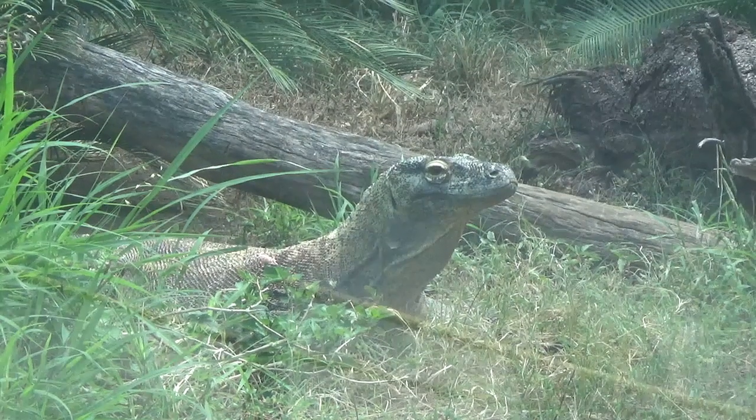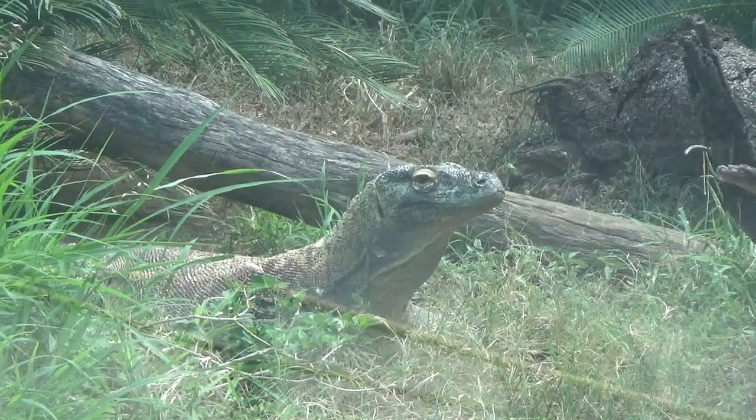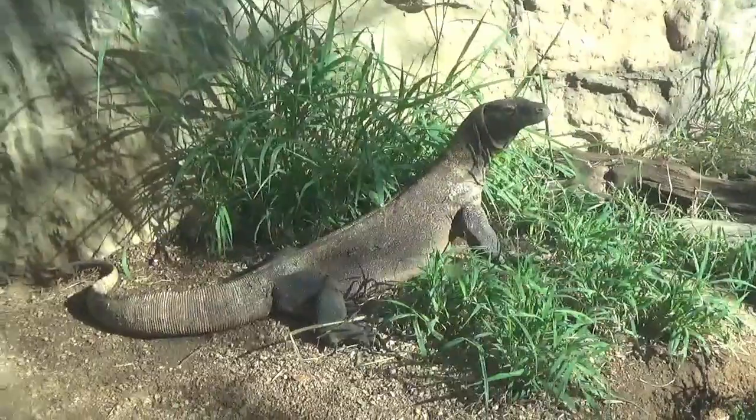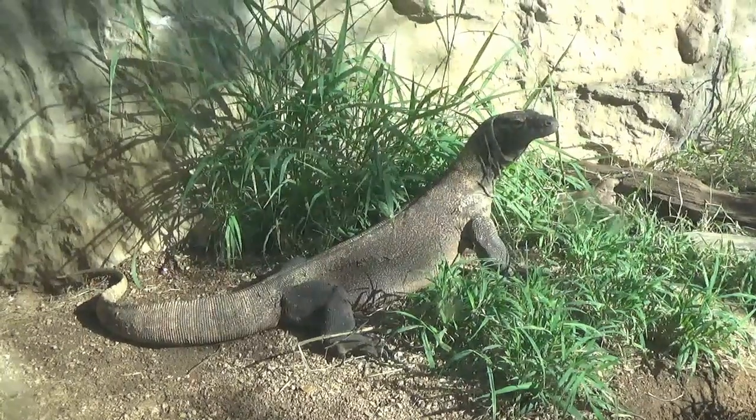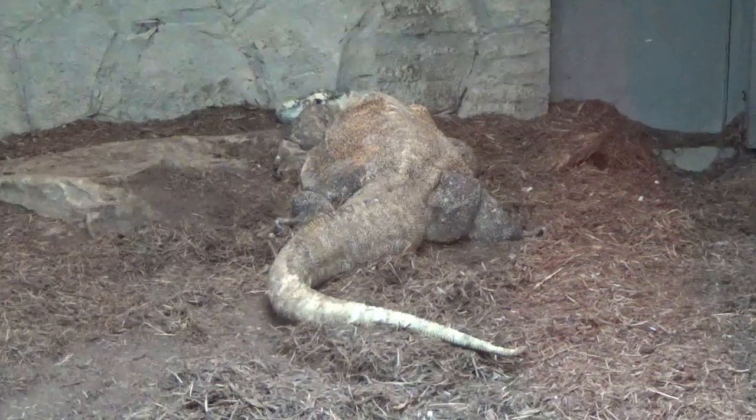How old are the Komodo dragons here at the zoo? We have three adults and three juveniles right now. The juveniles hatched here on Halloween of 2018, so they're about a year and a half old. We have a guest on loan from the Houston Zoo for SSP recommended breeding — that's Boga, and I believe he's 16. And Christica, our female, she is nine years old. And then our granddaddy Bubba, he's 26 — he'll be 27 on February 9th.